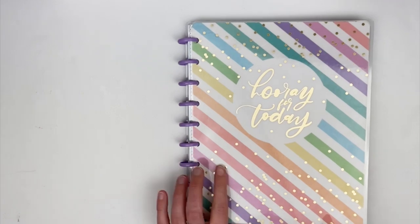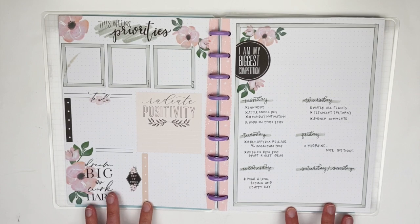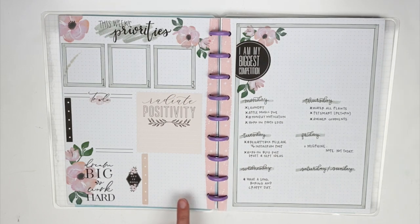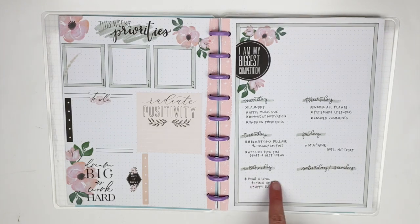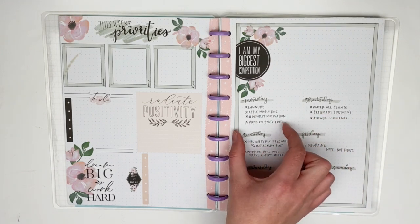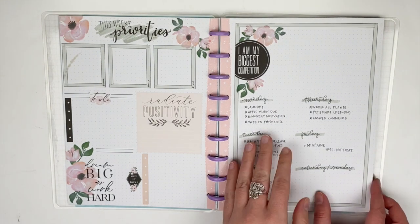Now moving into my bullet journal layouts — this layout was gorgeous and is still one of my favorites I've ever made, but I really was not a fan of filling it in. I tried to do my take on the dashboard layout, with weekly things on the left page and day-of-the-week specific things on the right page. There's just no structure to these days, and I think that's where I ran into trouble. I try and try and try to use the dashboard layout and it just does not work for me.